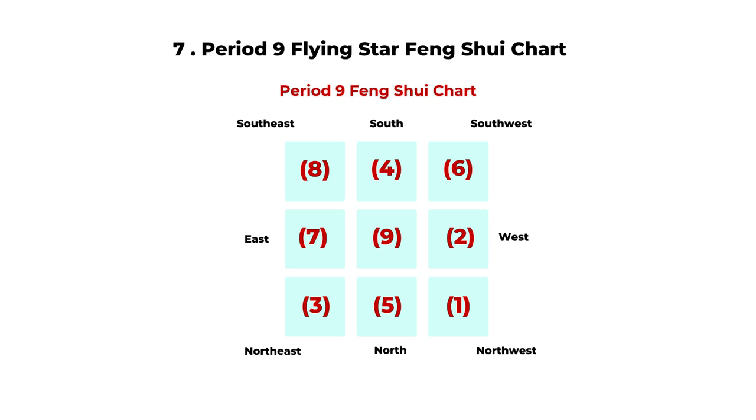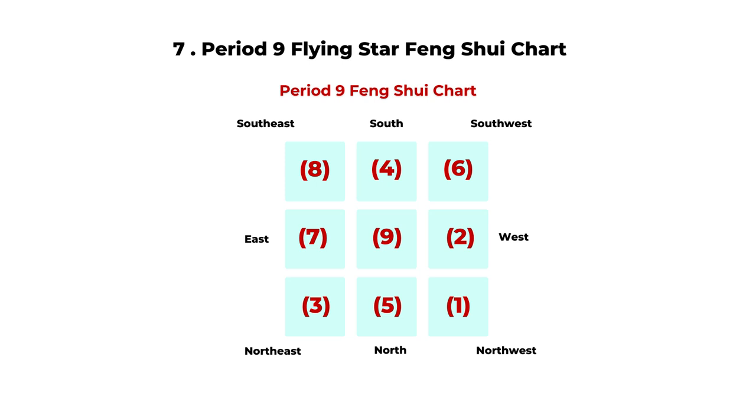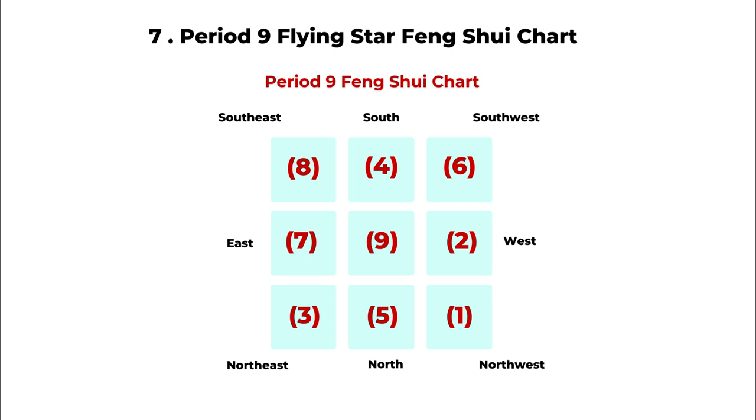Just like Period Eight, there is a basic chart. In the house chart based on the facing direction and the house period, the number on the bottom shows your period chart — you can call it the period star or the base star. Here is the basic flying star Period Nine chart. This will stay for the whole of Period Nine if you have a Period Nine house. Since we are not yet in Period Nine, this chart doesn't exist yet — nobody has this chart. A Period Nine feng shui chart means the house was constructed during Period Nine, from 2024 to 2043, or you had a major renovation during Period Nine. So we are just taking a sneak peek at the Period Nine feng shui chart.